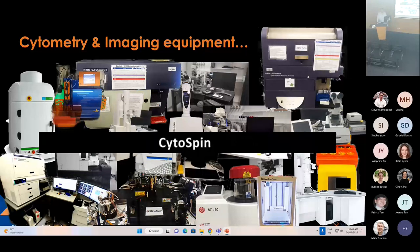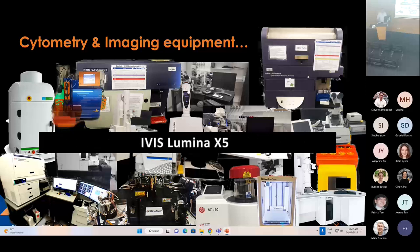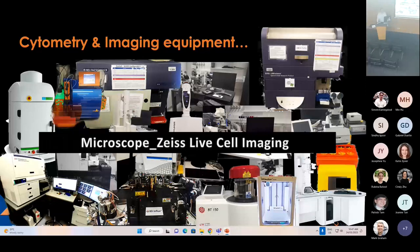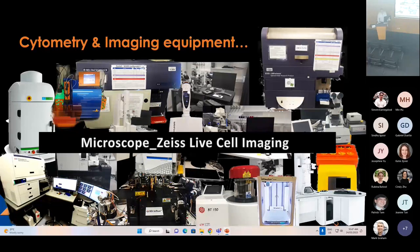I just want to leave you with the take-home message that it's not only instruments that need to be here. It's the support that we provide, that the hub provides, and this allows us to provide the capabilities. Our overarching aim is to allow researchers to generate quality data throughout the capabilities that are provided here. Thanks.